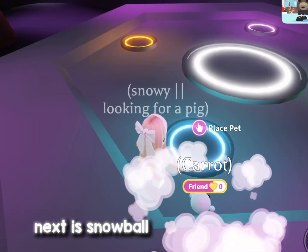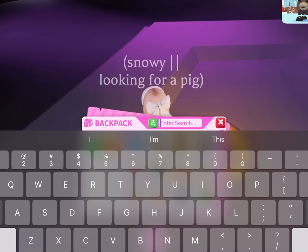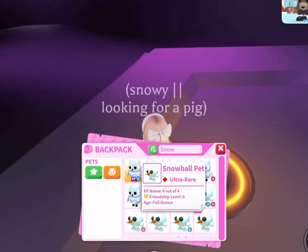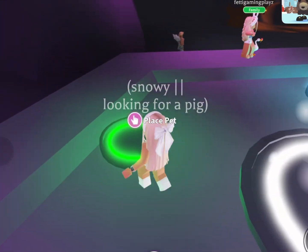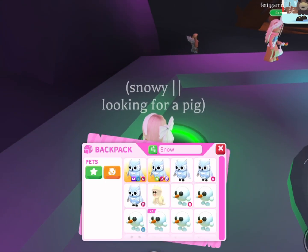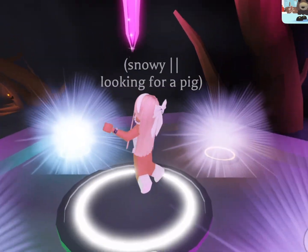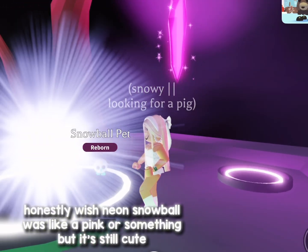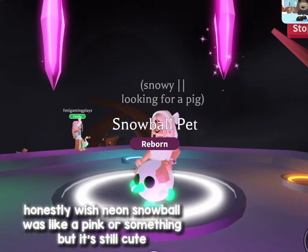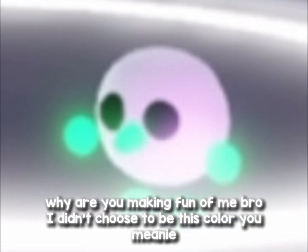Next is Snowball. Honestly wish Neon Snowball was like a pink or something, but it's still cute. Why are you making fun of me, bro? I didn't choose to be this color, you meanie.